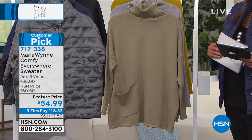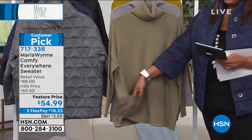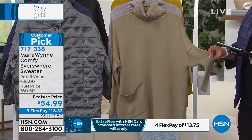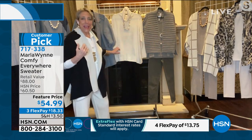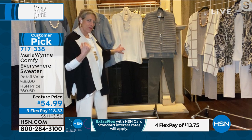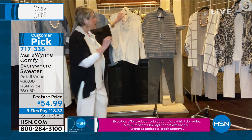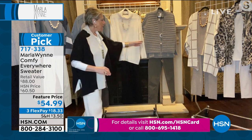Next is the Marla Wynn Comfy Everywhere Sweater. It has a fold-over turtleneck and a single pocket — Marla's son Jason asked if she forgot the other pocket, and Marla said no, it's what makes it adorable. It's just a little style element. The neck is great — you can fold it down to make a mock neck or funnel neck. It does run large and is a very ample poncho-style piece. If you want it smaller, go down a size or two.